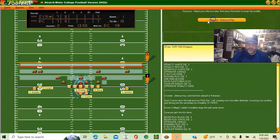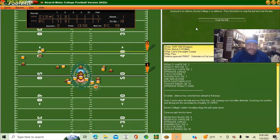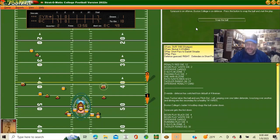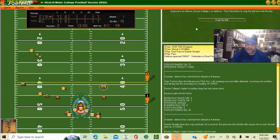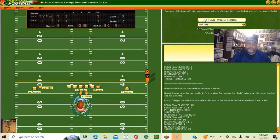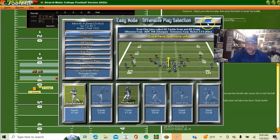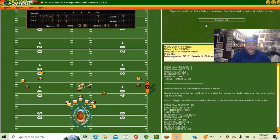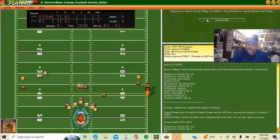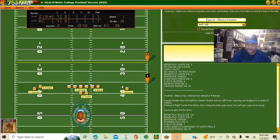Keeping the gravy train rolling — short pass to split end. Schrader runs right past a guy for eight yards. Second and two — draw play to quarterback Schrader in a passing formation, gets the first down. Nice play calling by the Syracuse coach. First and ten at the BC 36.